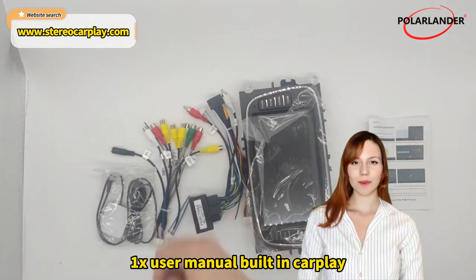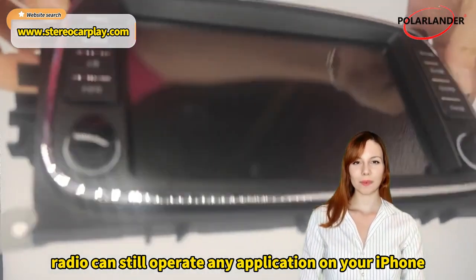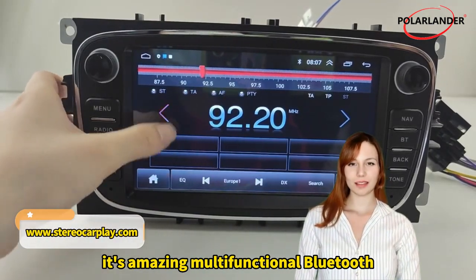Built-in CarPlay — when connected to your iPhone, even if your phone is in sleep mode, the MP5 radio can still operate any application on your iPhone, such as speakerphone and GPS. It helps you save more power on your phone.